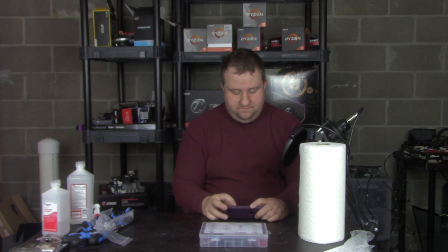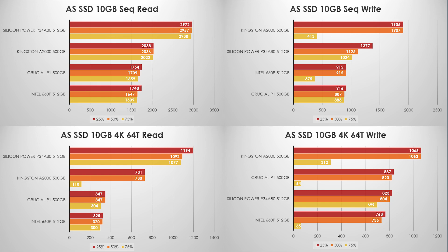Moving up to 10GB, the story is similar. Silicon Power leads on reads, Kingston A2000 is second, then Crucial and Intel. On writes, the Kingston performed better until a huge drop-off at 75%. Silicon Power had small drops but stayed strong. Intel beat Crucial slightly on writes but also had a big drop-off at 75%, while the P1 remained very consistent. On 64-thread reads, Silicon Power wins; the A2000 has a big drop at 75%, with Crucial and Intel nearly identical. On writes, A2000 performs best but drops hard at 75%, while Silicon Power holds strong with only a small drop-off.